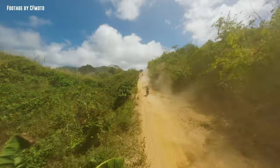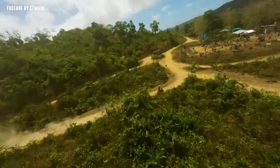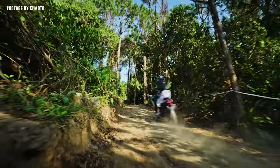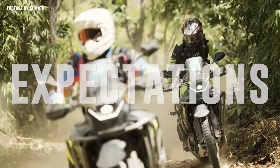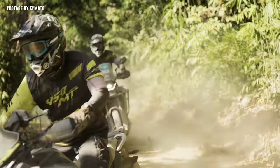Off-road riding is one area that I'm very unfamiliar with, and I'm always very nervous about it. There's a big difference between how I think I ride off-road and how I actually ride off-road.